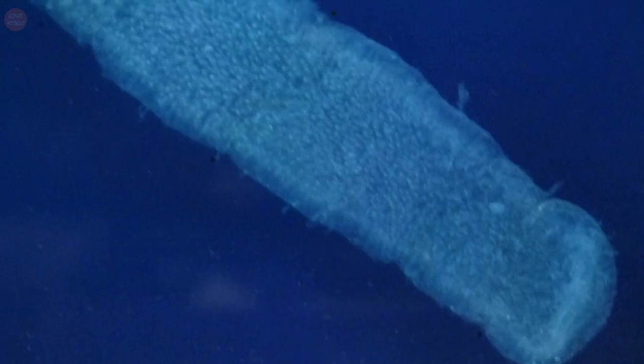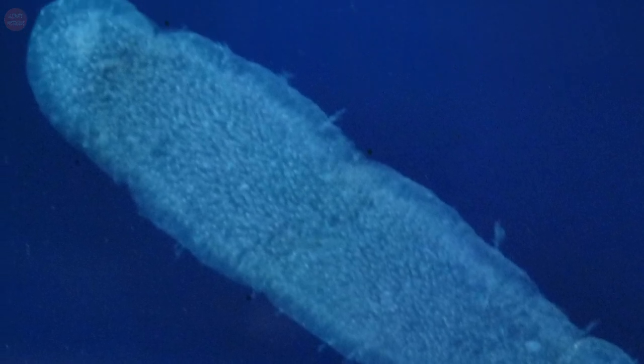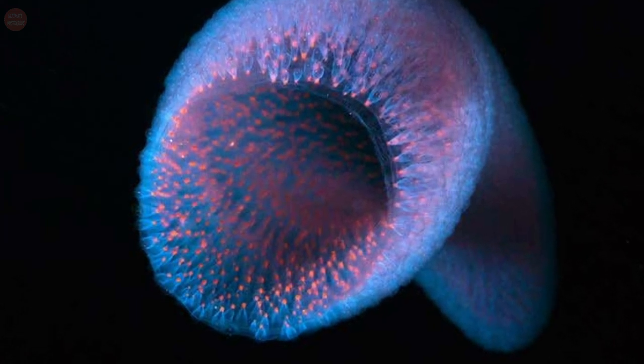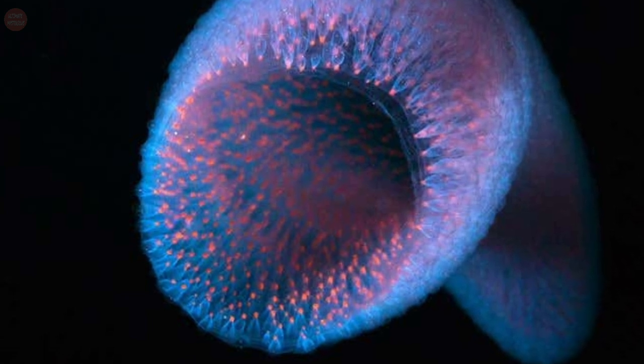Each individual zooid pulls water from the outside to its microscopic plankton filtration station. Once that water is filtered, the zooid expels the water into the inside of the cylinder body. The volume of water being filtered by each individual zooid gives the colony propulsion and mobility.